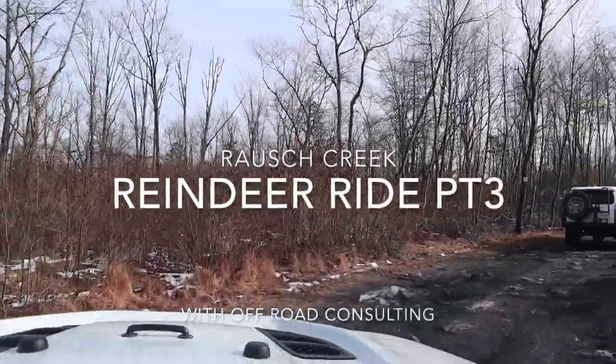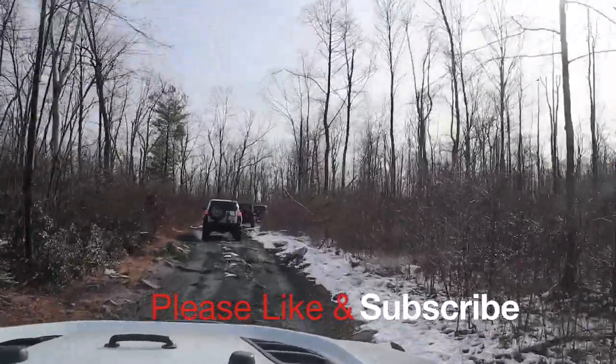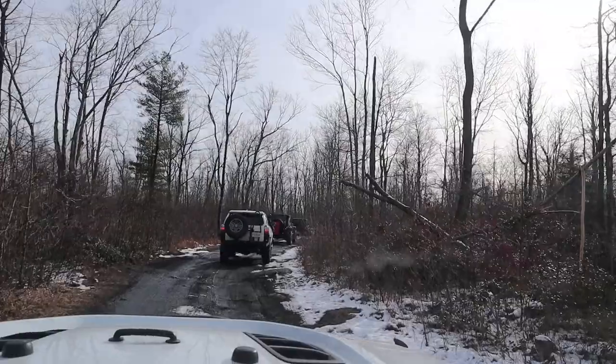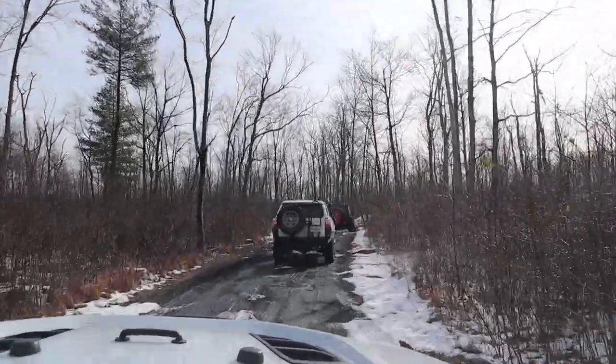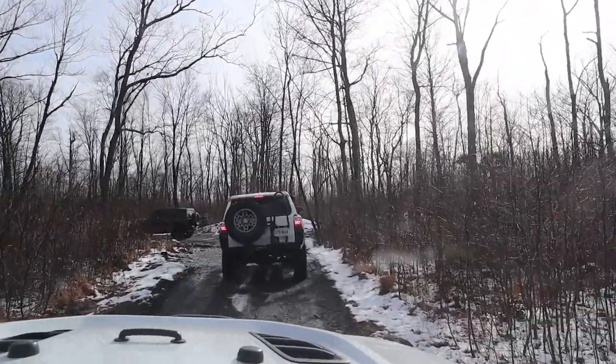Hey YouTube. I did the reindeer ride with Off-Road Consulting at Rouse Creek. This is one of the monthly green guided rides at Rouse Creek put on by Off-Road Consulting. I just thought I would include this footage so you could see what the majority of the green guided ride was like.